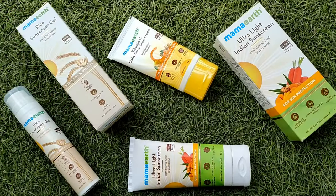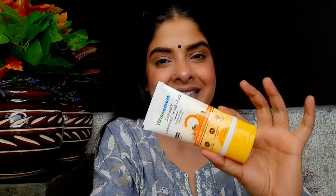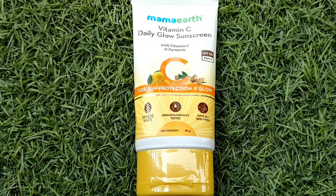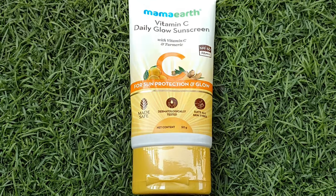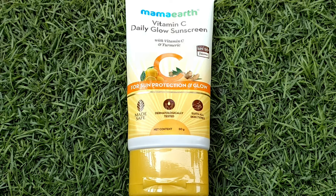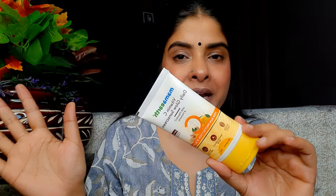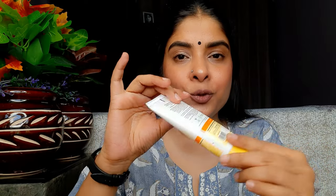The first sunscreen I'm going to talk about is the Mamaearth Vitamin C Daily Glow Sunscreen with Vitamin C and Turmeric, SPF 50 PA+++. The price is 349 rupees for 50 grams and the shelf life is 2 years. You may or may not receive outer packaging, but all the details are printed on the back of it. This sunscreen will give you sun protection along with a natural glow.